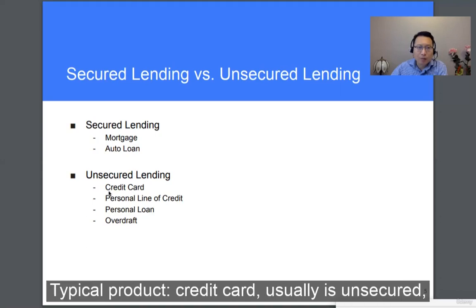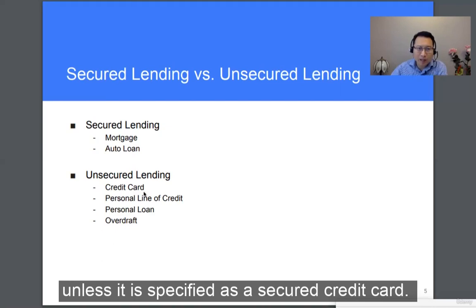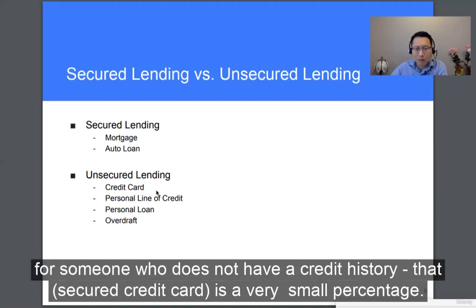A typical product is the credit card, which is usually unsecured — unless it's specified as a secured credit card for someone who does not have credit history, but that's a very small percentage.